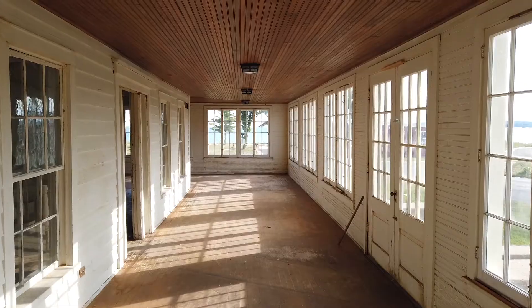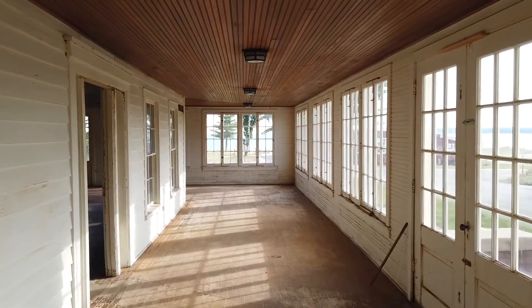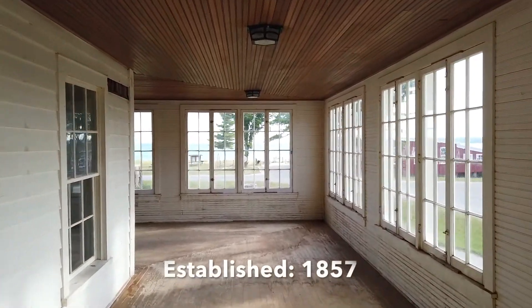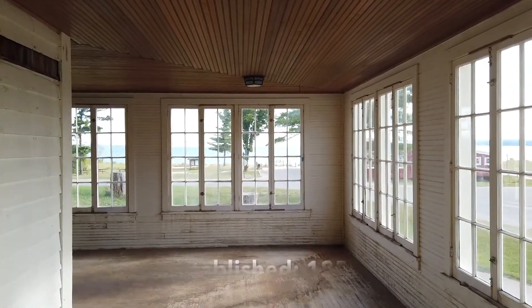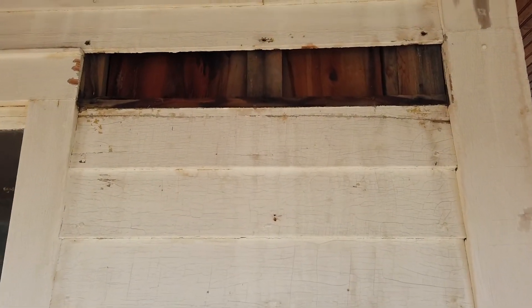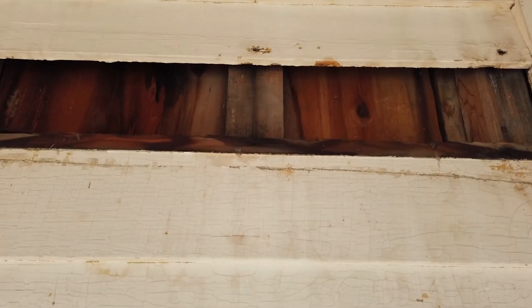Finally, we had some historic architects come in that really wanted to investigate when the inn was built, or get a better idea of when it was built. And by taking the siding off and looking past the superficial, they found underneath vertical plank construction.